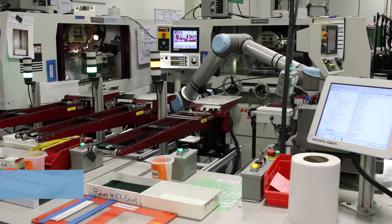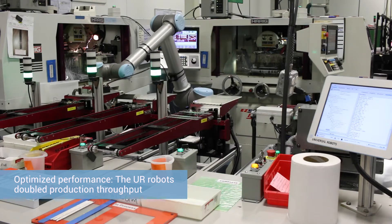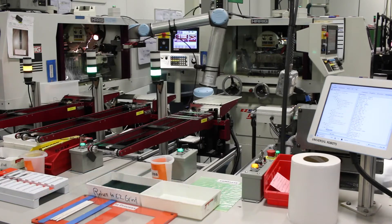Some of the benefits we've seen in the implementations from the Universal Robots is we've doubled the output of the process. The types of activities that we wanted to go after first were really the high volume, repetitive motion type processes.